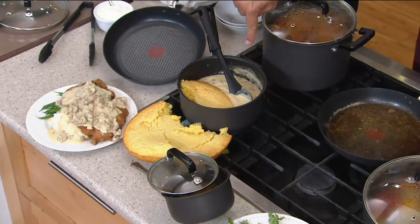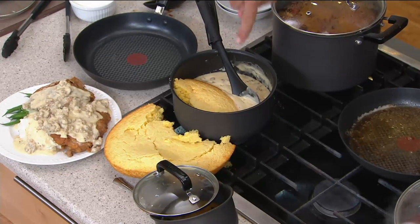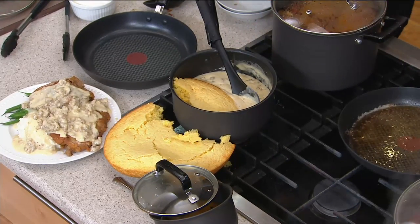That cornbread will sop up that sausage gravy — and that, my friends, is what they call serendipity.